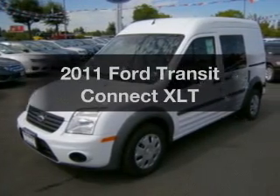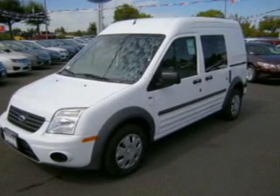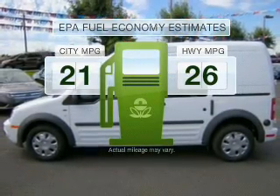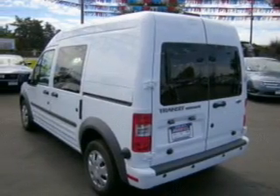Check out this 2011 Ford Transit Connect. Travel the roads in style and comfort in this great vehicle. Save your money and make less trips to the gas station when driving this fuel-efficient vehicle with an efficient four-cylinder engine connected to a smooth-shifting automatic transmission.